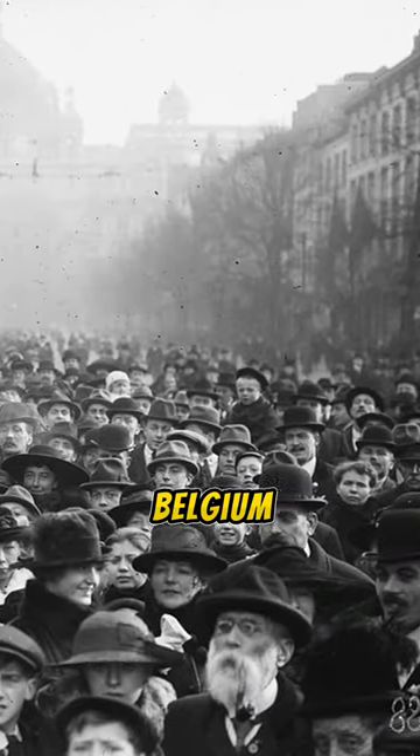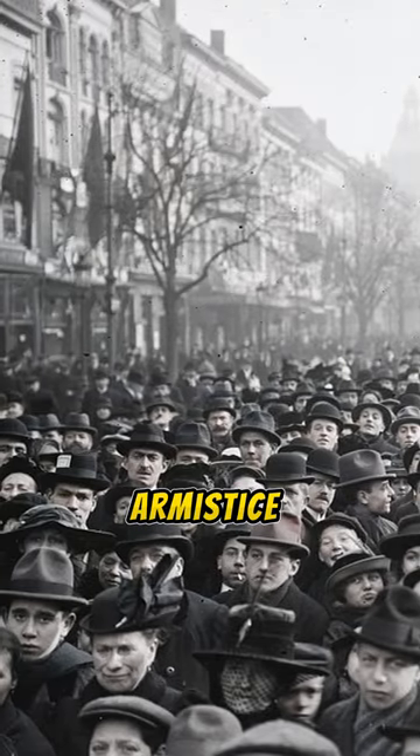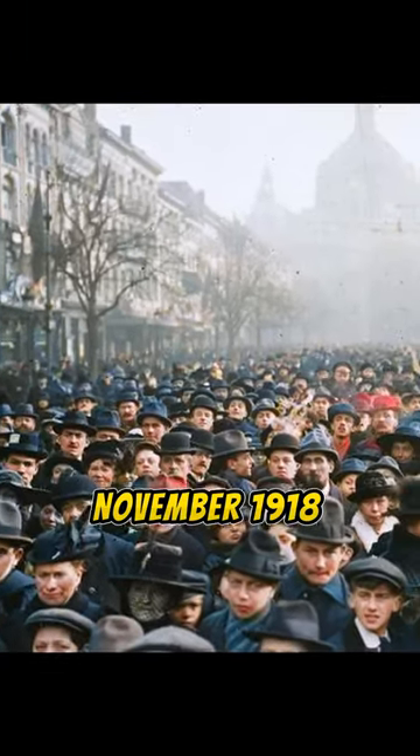Citizens of Antwerp, Belgium coming out on the streets a few hours after the announcement of the armistice to celebrate the end of the First World War, November 1918.